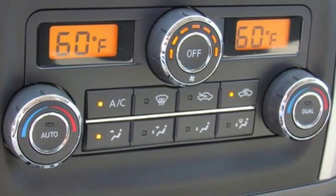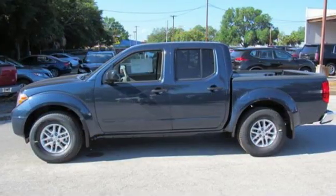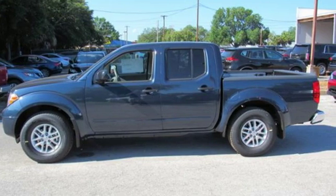Nissan, built for the human race. Someone's going to drive this fantastic vehicle off the lot — should be you. Test drive it today.